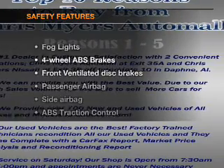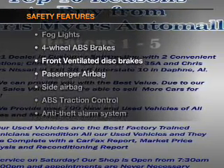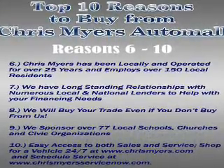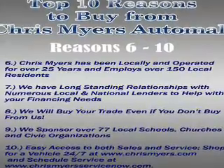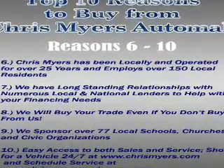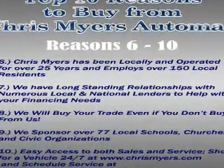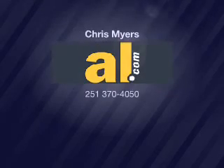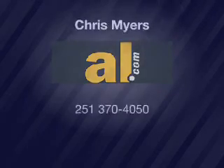If safety is a high priority, rest assured knowing that these top safety components are included: front ventilated disc brakes, passenger airbag, side airbag, traction control, and independent suspension. Call today to schedule a test drive.